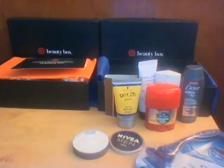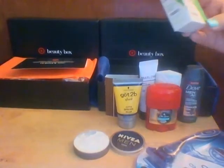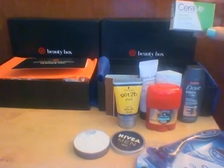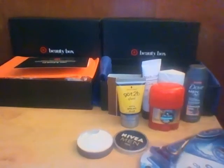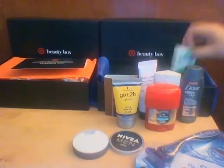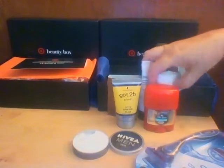Then there's the CeraVe Hydrating Cleanser Bar. The card says it locks in moisture and replenishes ceramides with MVE technology for continuous 24-hour hydration. It's a soap bar with just a clean scent to it — nothing really crazy, something anybody could use.